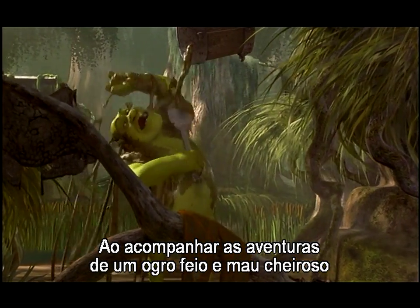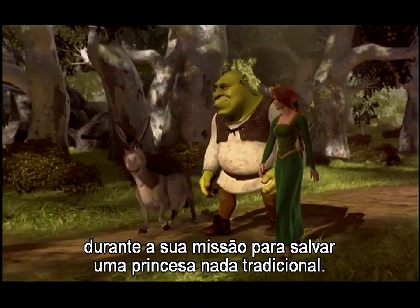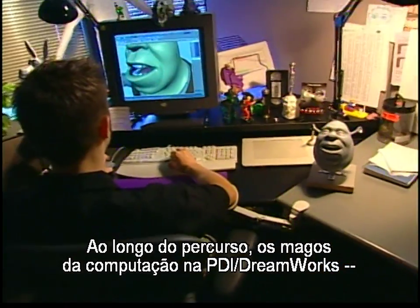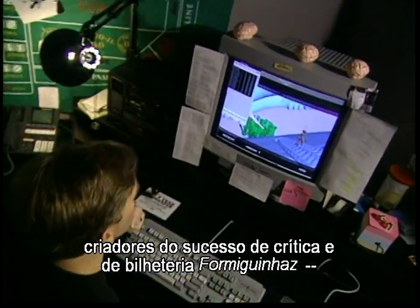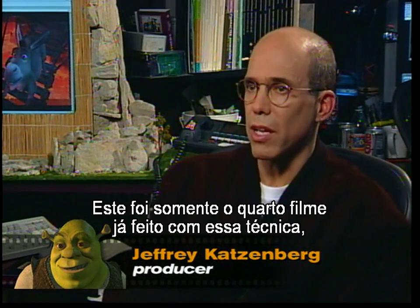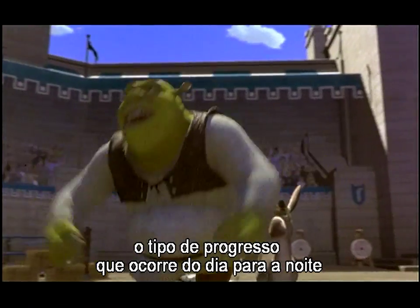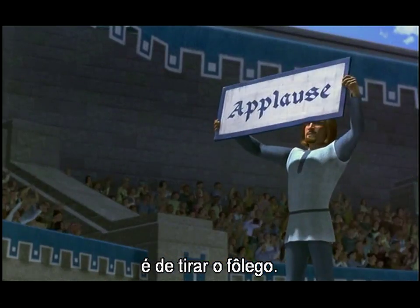The film follows the adventures of an ugly, stinky ogre and his sidekick, Donkey, in their quest to save an unconventional princess. The computer wizards at PDI DreamWorks, creators of the critical and box office success Antz, have once again advanced the art of computer animation. This is only the fourth film ever made using the technique, and the leaps and bounds happening overnight is really nothing short of breathtaking.